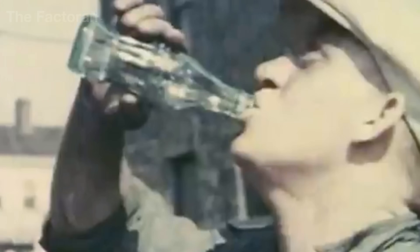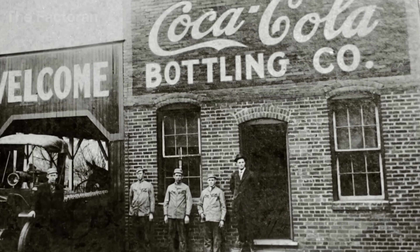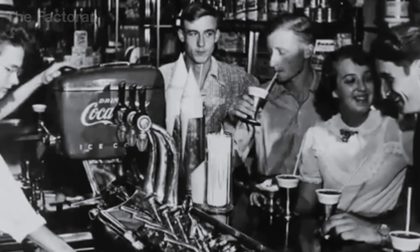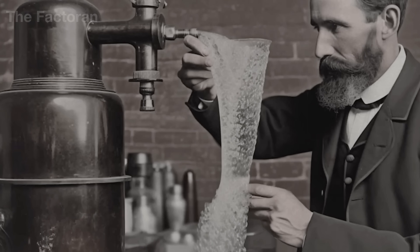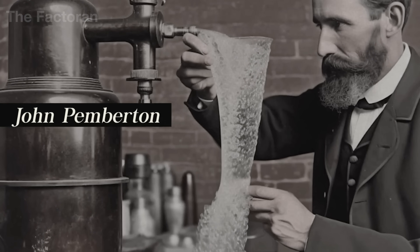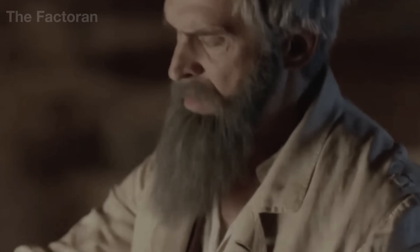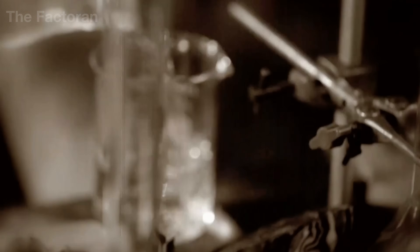The greatest secret of Coca-Cola lies within Merchandise No. 7X — a formula that has remained hidden for more than 130 years, known to only two people who never travel on the same plane. What's even more remarkable is that this legendary recipe didn't come from a high-tech laboratory, but from a small pharmacy in Atlanta, where in 1886 pharmacist John Pemberton created it as a remedy for headaches. Thanks to the vision of Asa Candler, the man who purchased the original formula, that modest invention became the foundation of a global empire.